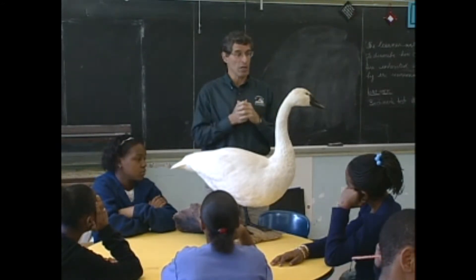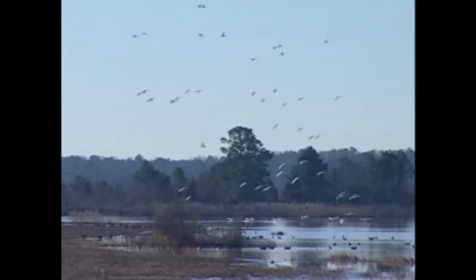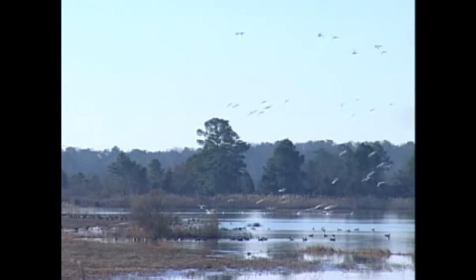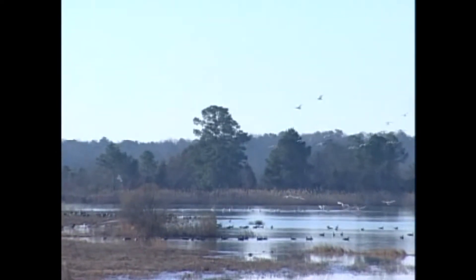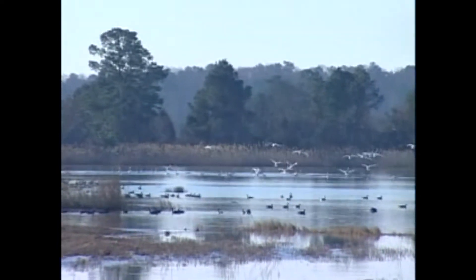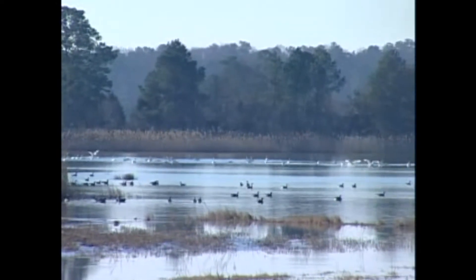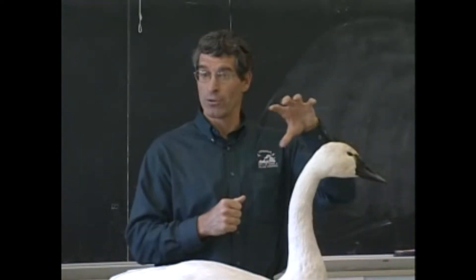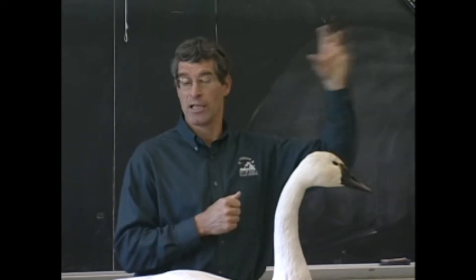You guys are going to be involved in a class project. In addition to that, we're going to take you out to one of our wildlife management areas — our Hog Island Wildlife Management Area — where we're actually going to catch some birds. You're going to watch us and help us catch some of these birds so we can mark them with radio transmitters that we use to follow their movements. We're going to follow them from Virginia all the way across the country up to the Arctic tundra and back again.